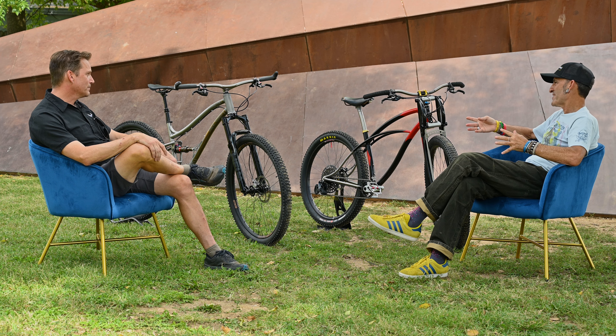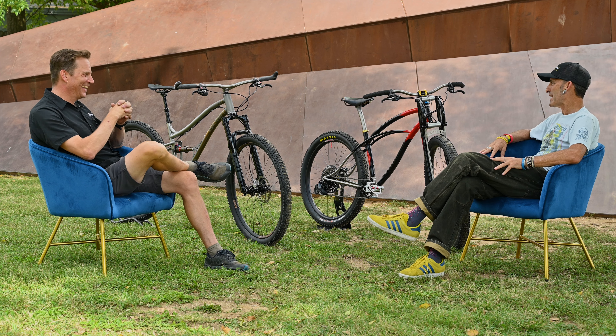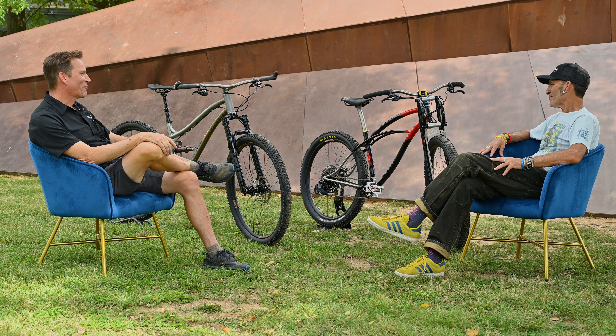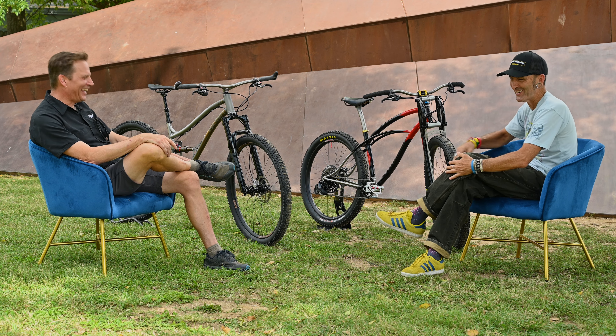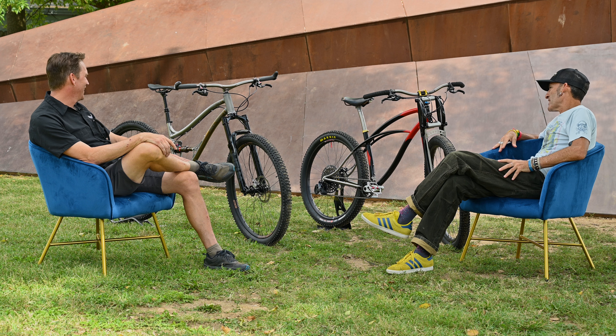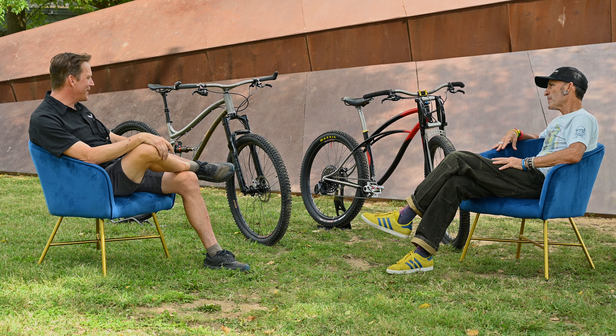It's understated — let's say flashy and fancy. Looking at the linkage and the architecture of that back end especially, it's mind-blowing. It's a standard 2.3-to-1 leverage ratio with a 60mm stroke shock. It's a fun bike to play around on.